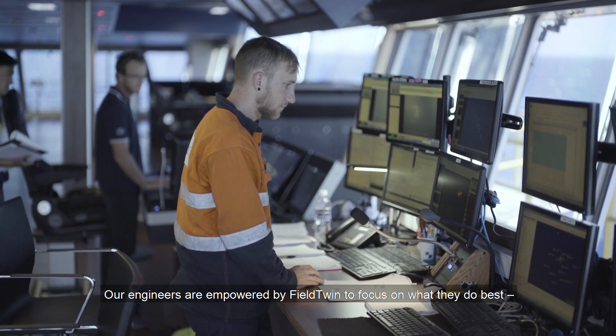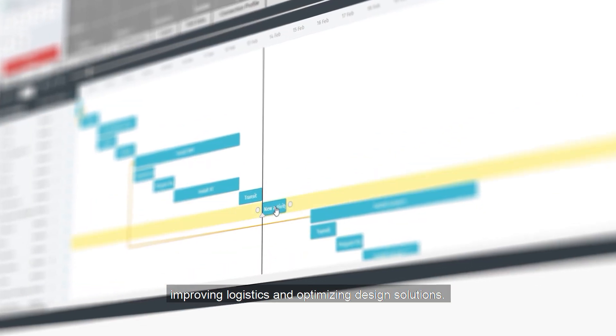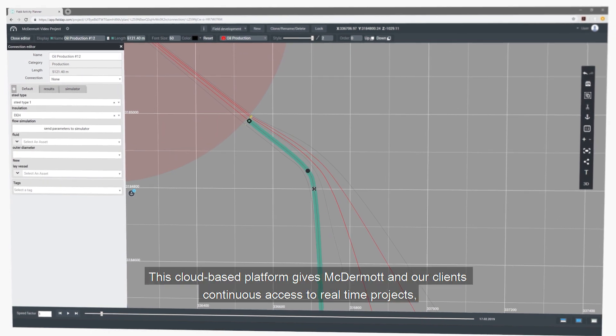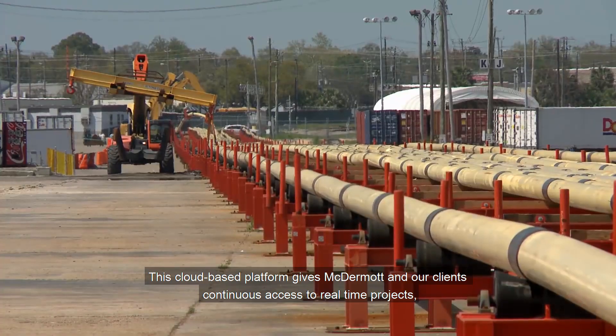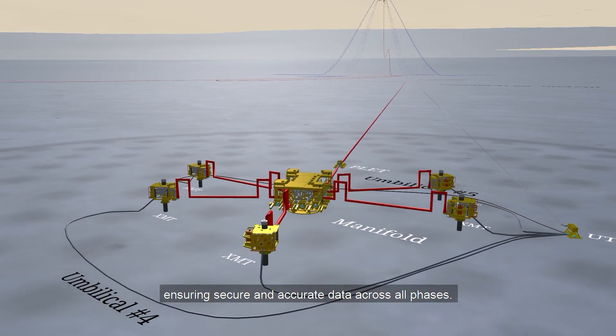Our engineers are empowered by Fieldtwin to focus on what they do best, improving logistics and optimizing design solutions. This cloud-based platform gives McDermott and our clients continuous access to real-time projects, ensuring secure and accurate data across all phases.